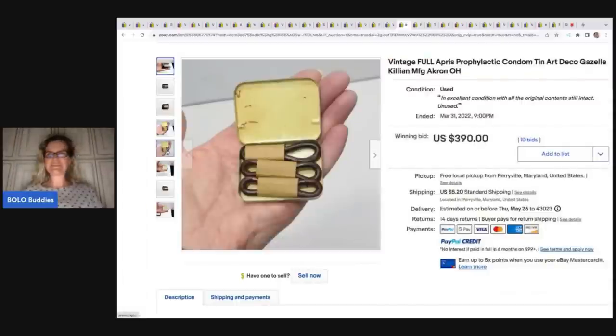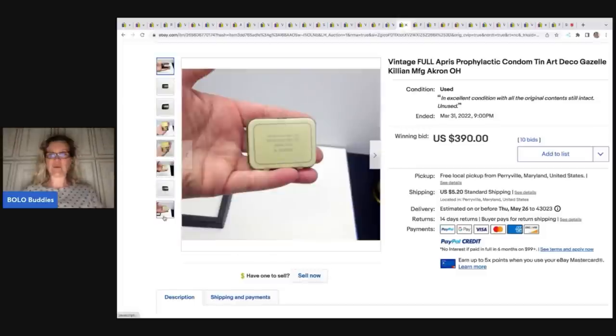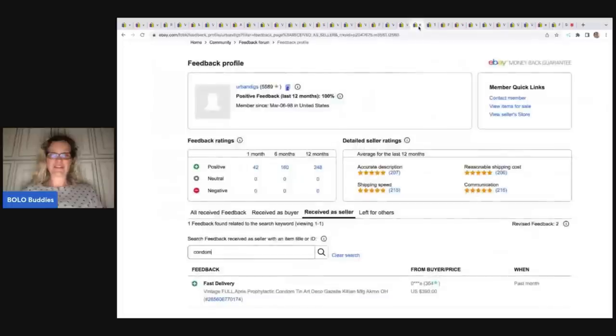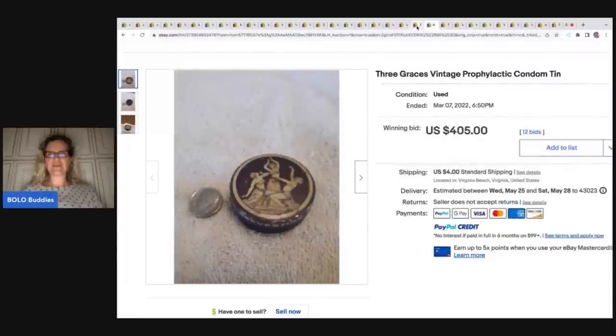Here's another condom tin — if you see vintage condom tins, definitely look them up and if they're cheap, just buy them. This one actually has the original condoms still inside — original content still intact. That's interesting. It sold for $390 plus shipping, and we've got the feedback right here to prove it — 'fast delivery.' I'm not sure if this one was sealed or not.